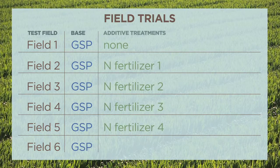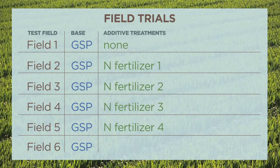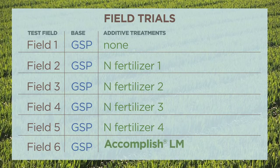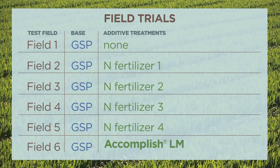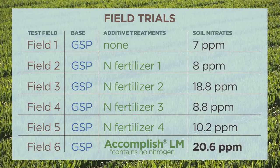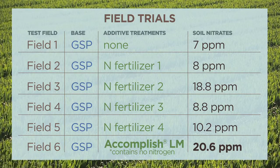Then there were four additive treatments of 40 extra units of N applied in late March. A sixth treatment was added: Accomplish LM, a biochemical fertilizer catalyst. Accomplish LM, which contains no nitrogen, was three times the soil nitrate concentration as a grower standard.